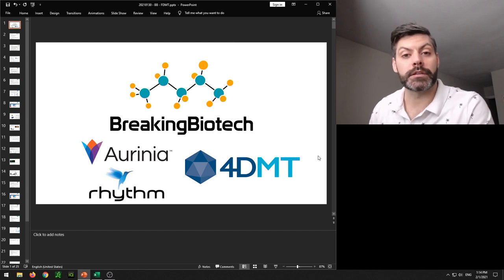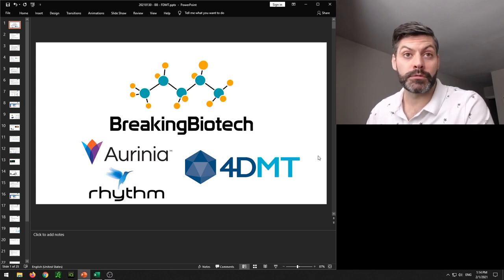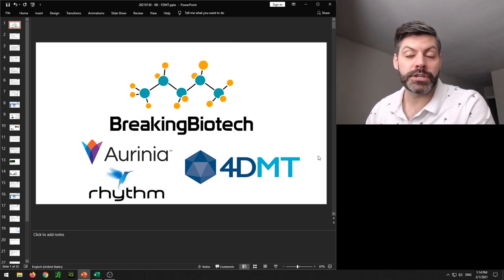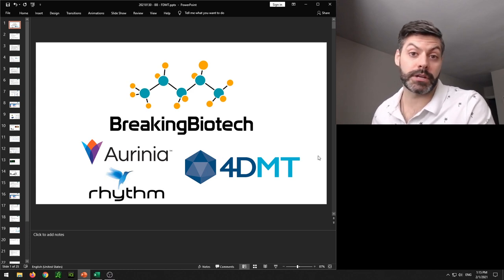I'm excited to be here because I'm going to be talking about three pretty cool companies. The first story is an update from Orinia, where we heard they got FDA approval for their treatment in lupus nephritis. We're then going to move on to Rhythm and an update from the results of setmelanotide in their basket of different obesity rare diseases. And then we'll finish off with a story about 4D Molecular Technologies, a company trying to commercialize a new way of creating AAV vectors for gene therapies.